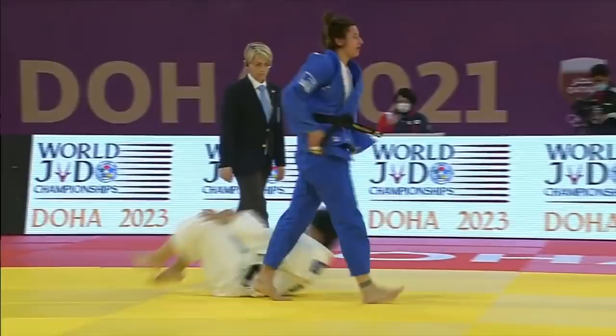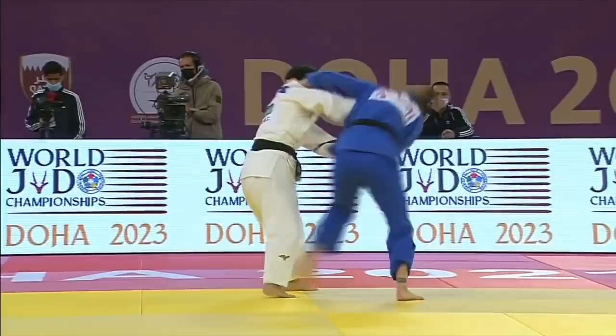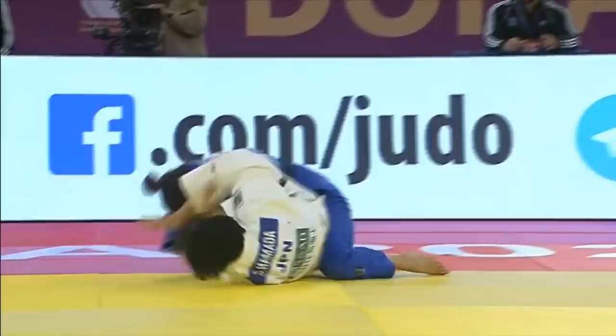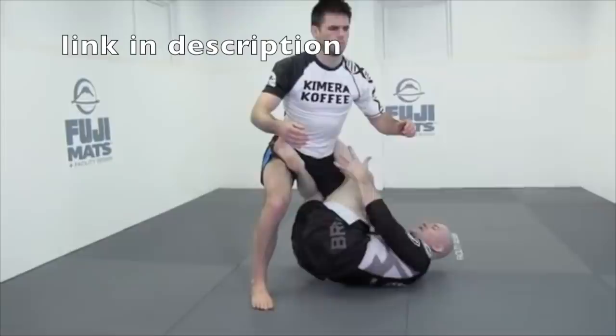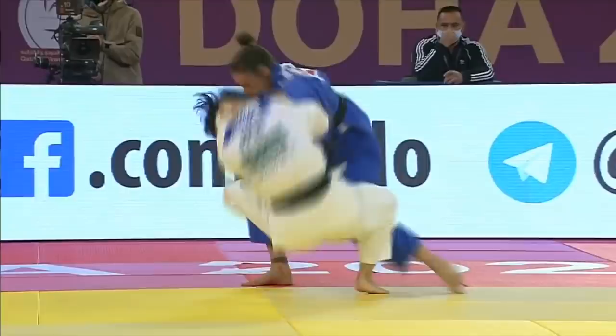The next thing we're going to look at is an armbar transition into the legs. You see this a lot in grappling when an armbar fails, but you don't see it much in judo. This armbar-to-legs transition is recommended by the world's most famous grappling coach, John Danaher — but in judo, it results in a quick Mate call.